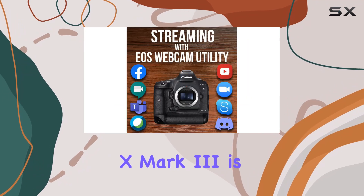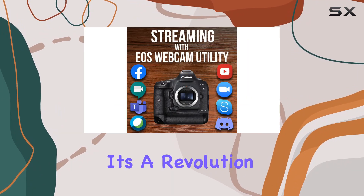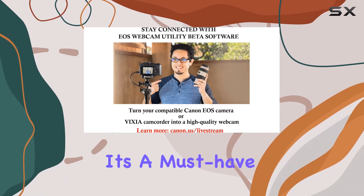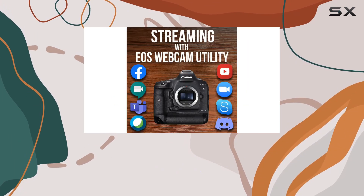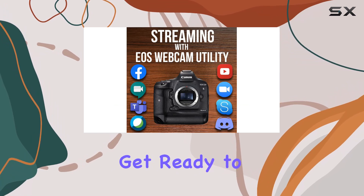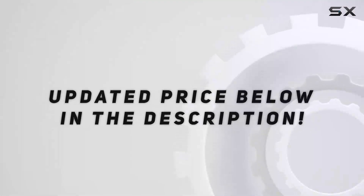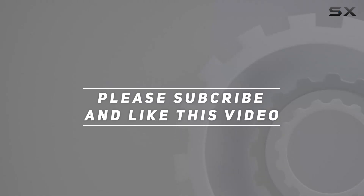In summary, the Canon EOS 1DX Mark III is not just a camera — it's a revolution. Raising the bar in pro DSLR quality and performance, it's a must-have for serious photographers and videographers. Get ready to unleash your creativity like never before. Check out the video description for the updated price, and thank you for watching.